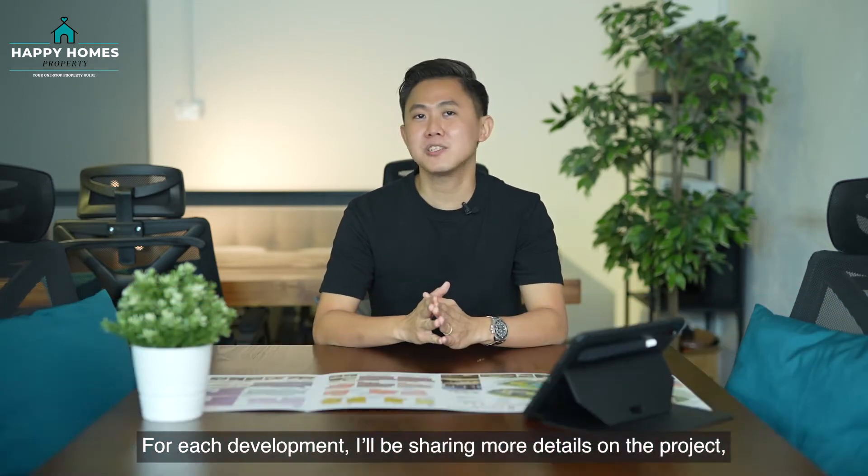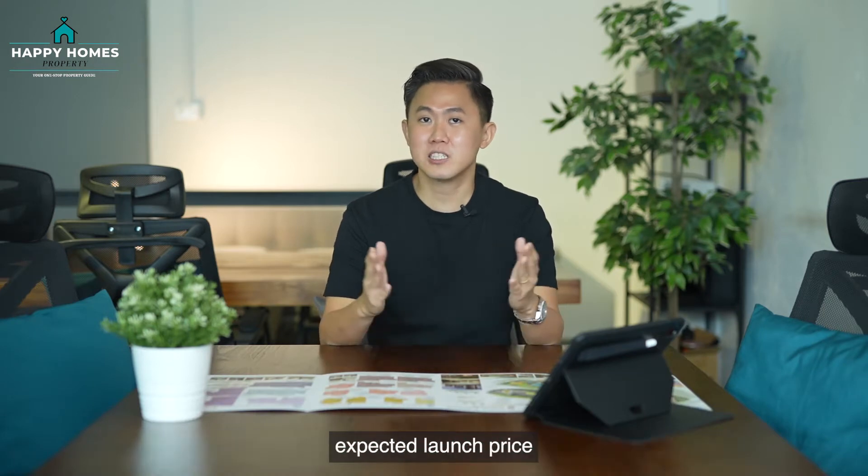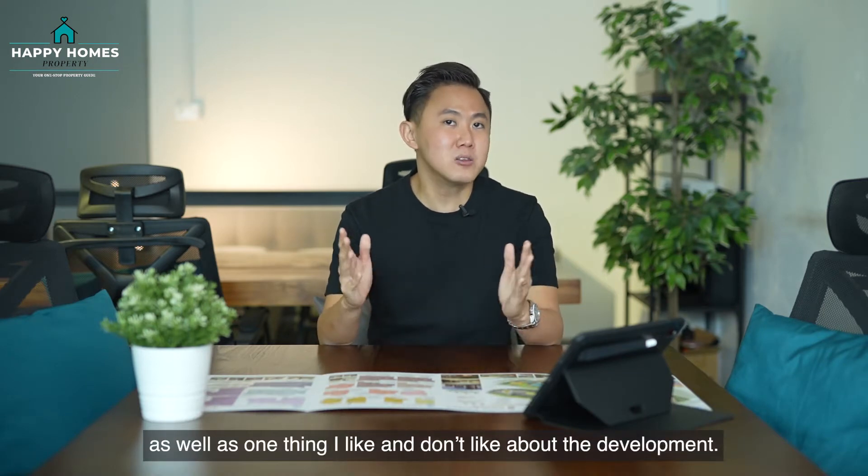For each development, I'll be sharing more details on the project, expected launch price, as well as one thing I like and don't like about the development. Let's go!